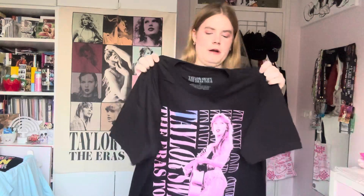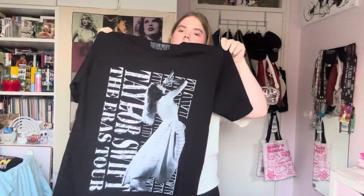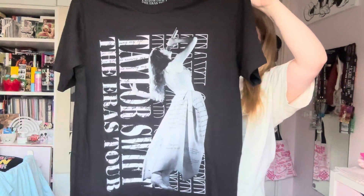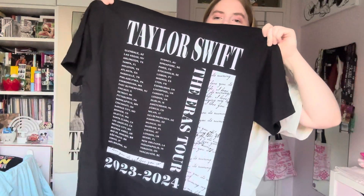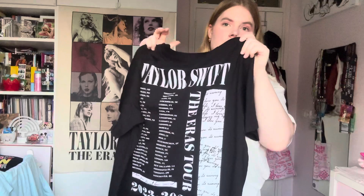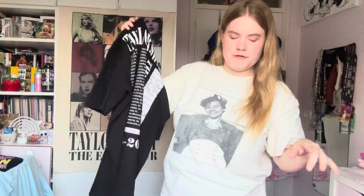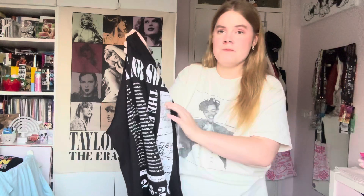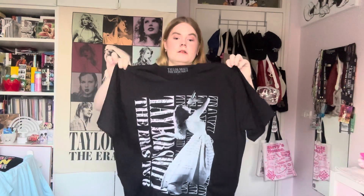I also got the Tortured Poets Department one because it's just so gorgeous — it has Taylor in her 'I love you but it's ruining my life' dress and then on the back it has a design as well. What I really like about these Eras Tour shirts is that they have a stripe that represents each era — for Lover it's a sky-ish design and for Reputation it's a snake design. I had to hold back from ordering the others but I decided on my two favorites: Tortured Poets Department and Lover.